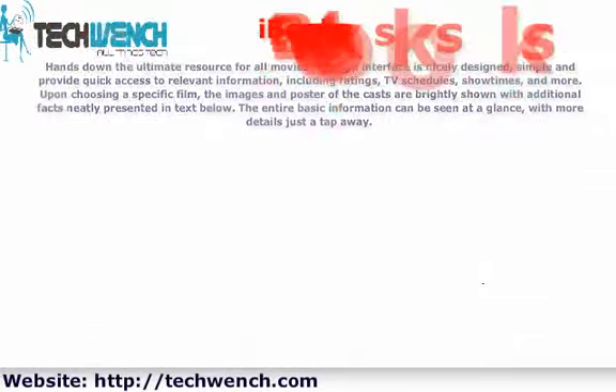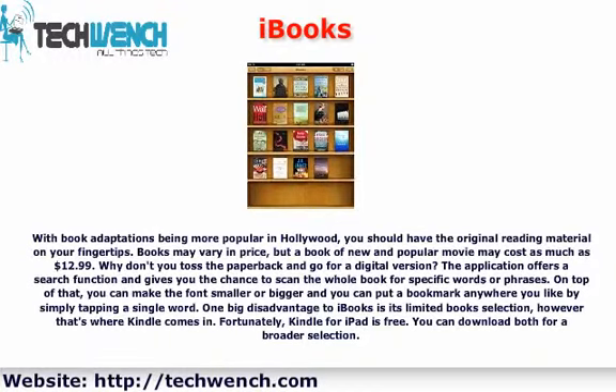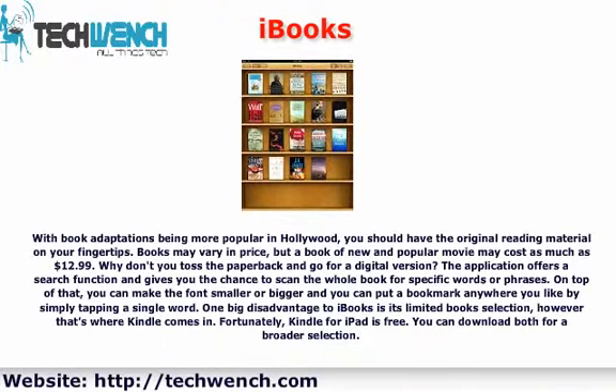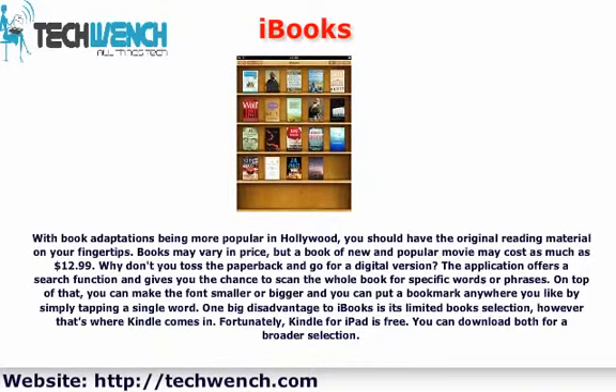With book adaptations becoming more popular in Hollywood, you should have the original reading material at your fingertips. Books may vary in price, but a book tied to a new and popular movie may cost as much as $12.99. Why not toss the paperback and go for a digital version? The iBooks application offers a search function and lets you scan the whole book for specific words or phrases. You can make the font smaller or bigger, and you can place a bookmark anywhere by simply tapping a single word. One big disadvantage to iBooks is its limited book selection — that's where Kindle comes in. Fortunately, Kindle for iPad is free, and you can download both for a broader selection.